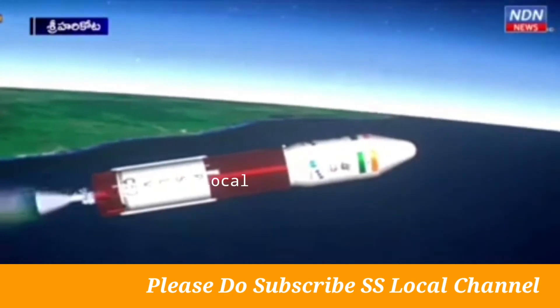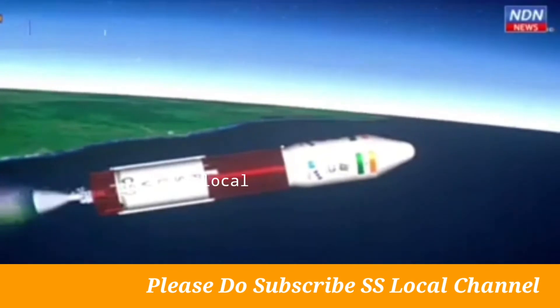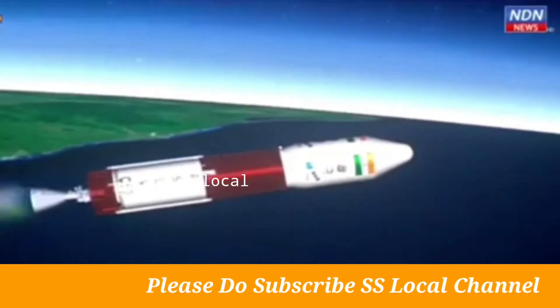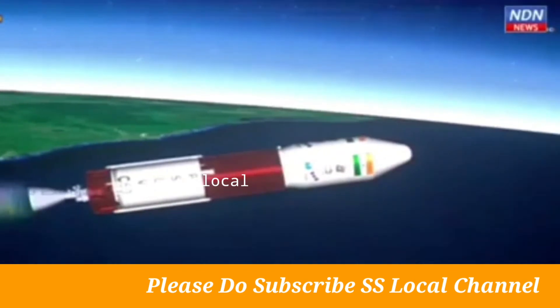The second stage of PSLV is based on a liquid propulsion system with 41 tons of propellant loading of UH-25 as fuel and N2O4 as oxidizer.